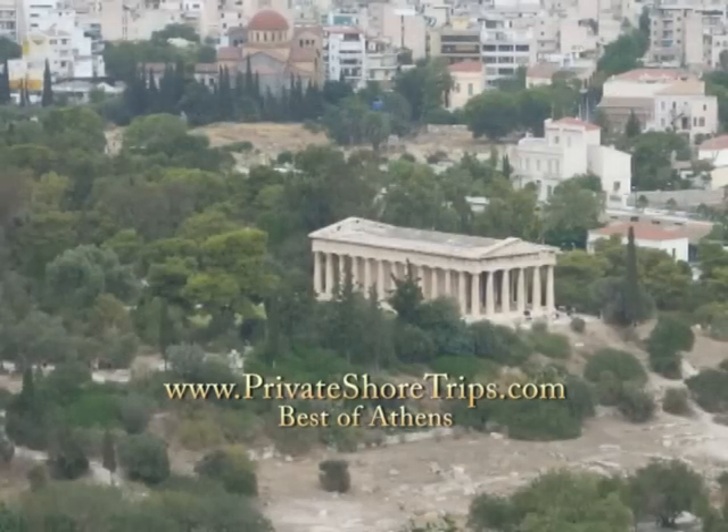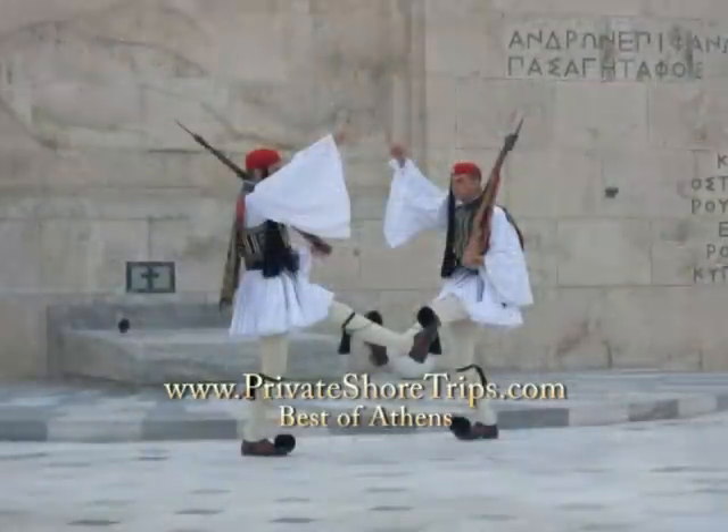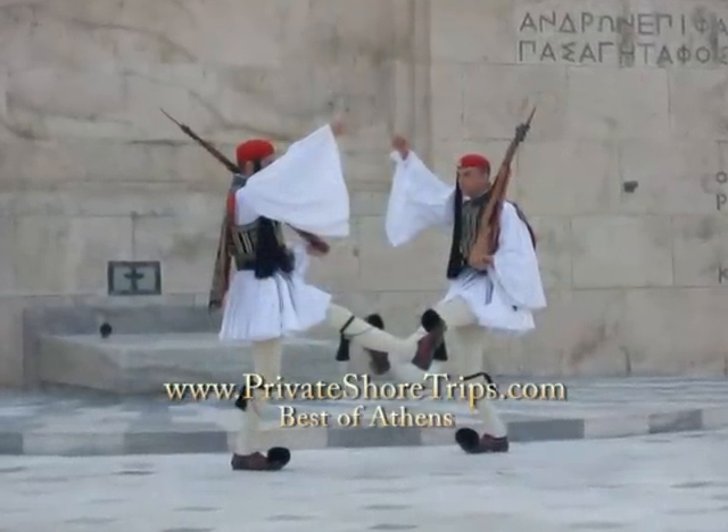Next, you're off on a driving tour to see the top sights of the city. This includes a visit to Constitution Square, where the elite soldiers stand guard over the tomb of the unknown soldier.